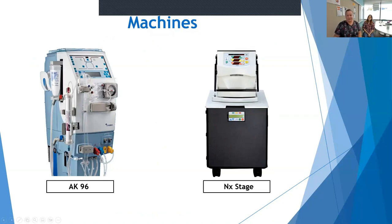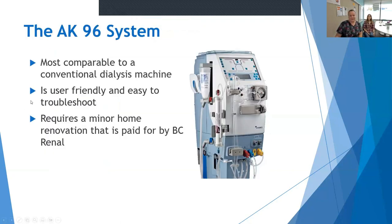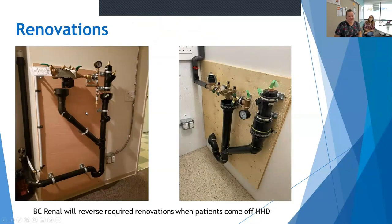For home dialysis, we have two machines. We have the AK-96, which is on the left, and the NxStage on the right. The AK machine is comparable to the machines used at clinic-based settings. It's user-friendly and easy to troubleshoot. It does require a minor renovation, which is paid for by BC Renal. The renovations will be paid for by BC Renal to go in, and they will be reversed by BC Renal if you come off of home dialysis, say if you get a transplant, so your home goes back to looking how it did before.